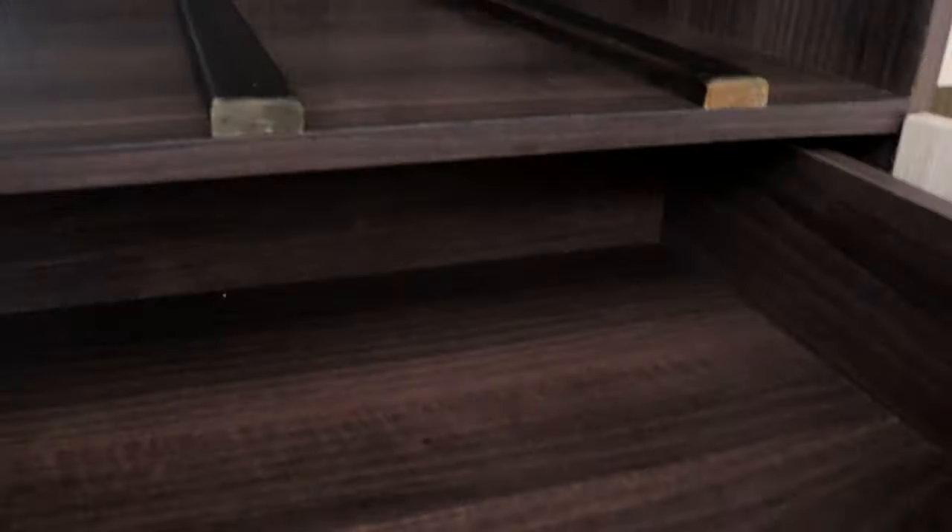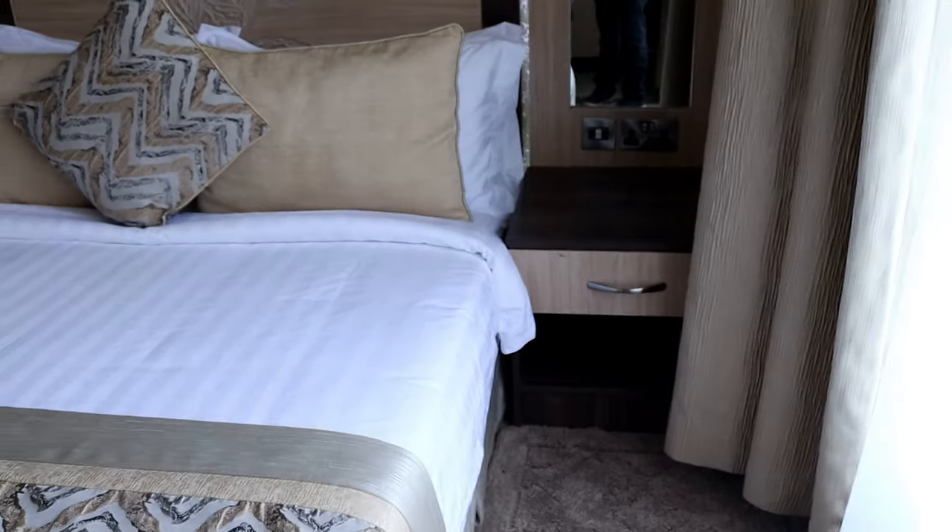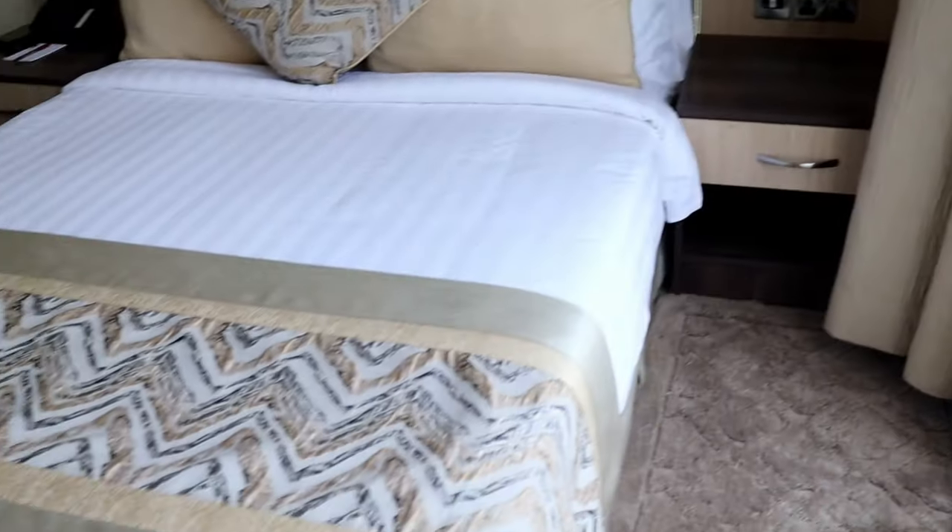There is a drawer here. And a mirror to see yourself. This is where you put your clothes. There is also a laundry bag, and slippers. And there's a drawer within a drawer — check that out!